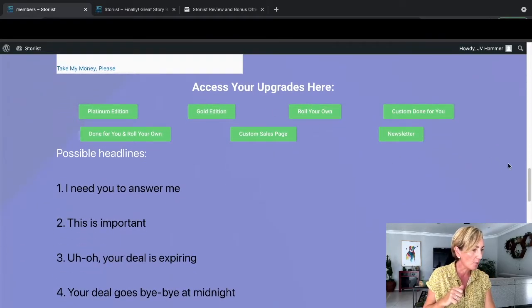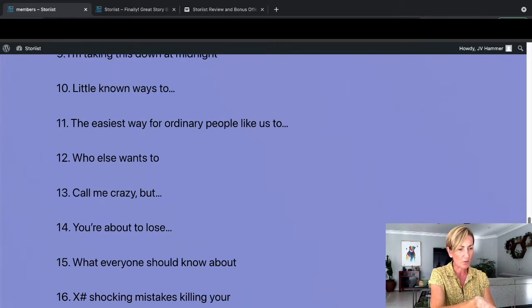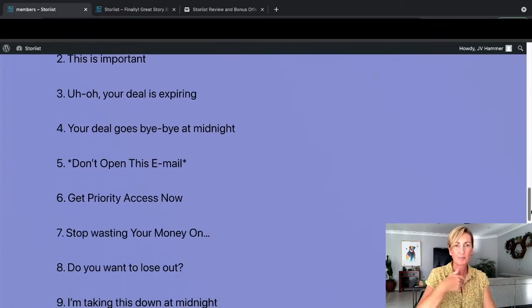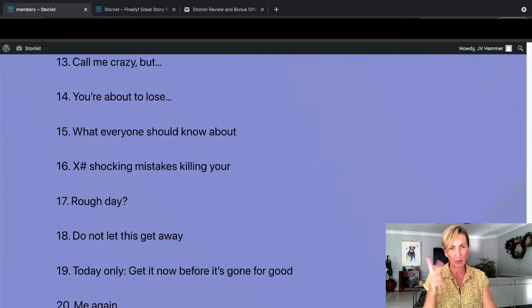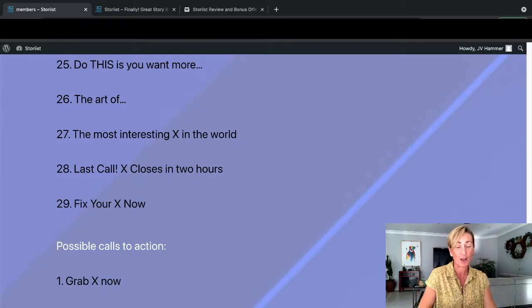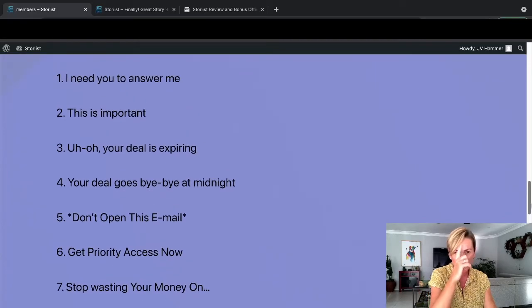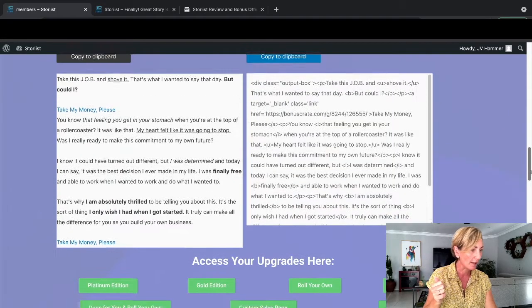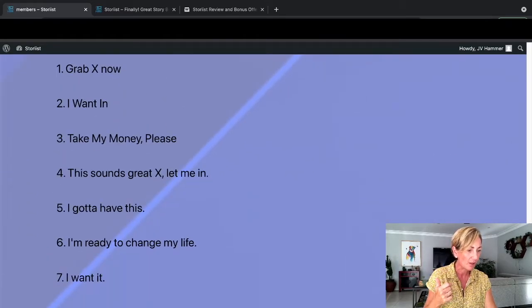Then you've got your upgrades here if you'd like to upgrade. The platinum edition, I'm pretty sure it has seven categories in there. So that's it - it's pretty easy to use. You've also got all these headlines here because with subject lines there was no way the software could do it separately. They thought about doing a second software but changed it - they thought it was easier to just give you 39 subject lines that you could test out with each email and see which one is getting you the best open rate and result.